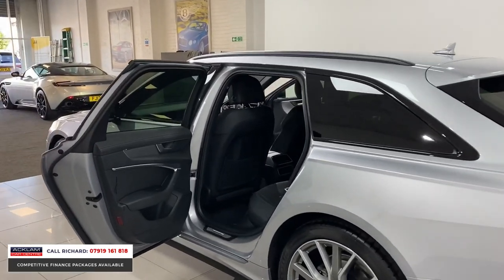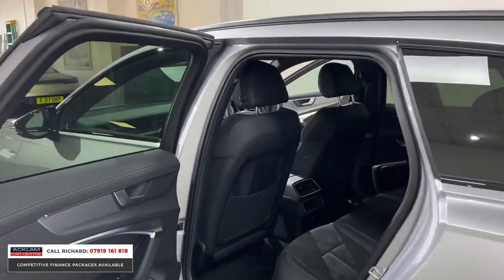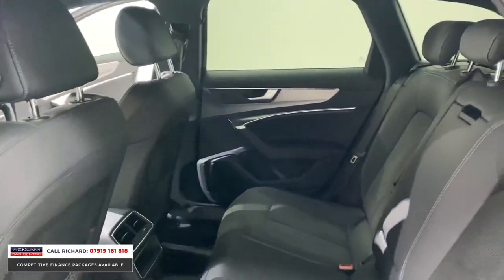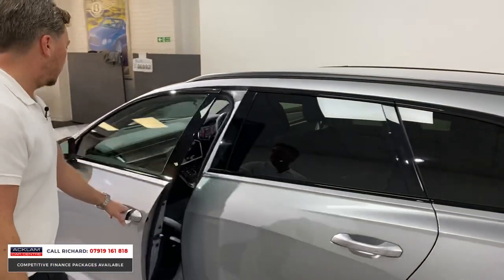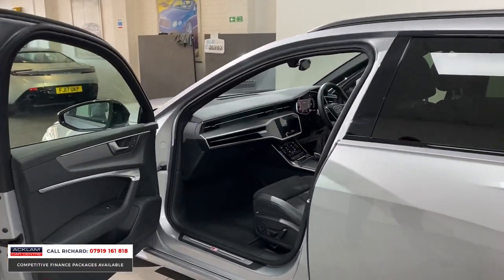So much boot space and so much leg room in the back — if you are going to travel long distances, this is the perfect vehicle for you for space and comfort purposes.